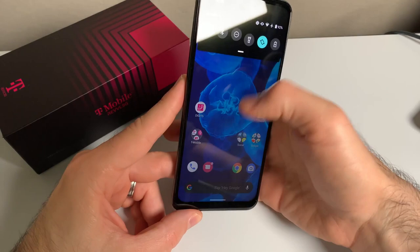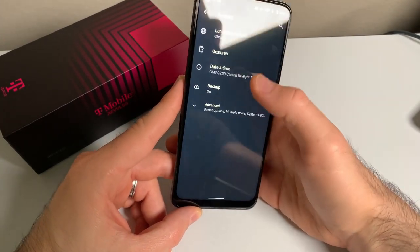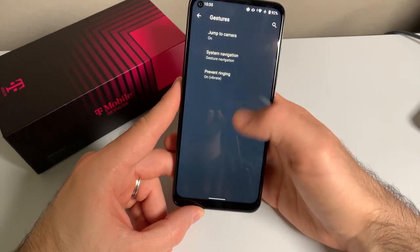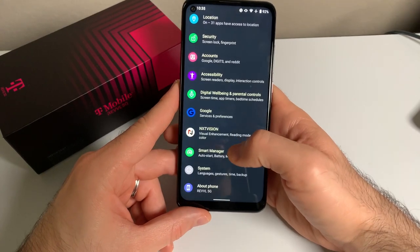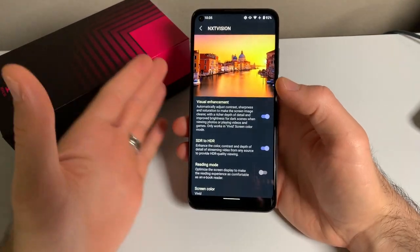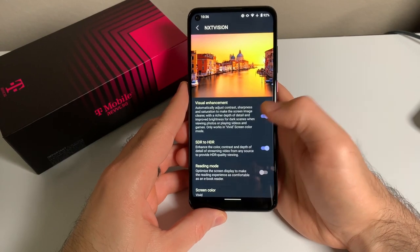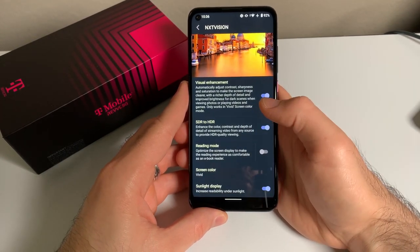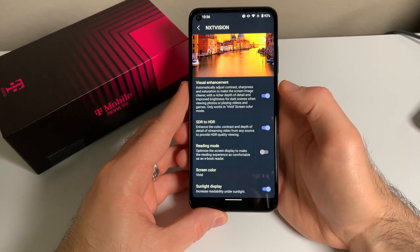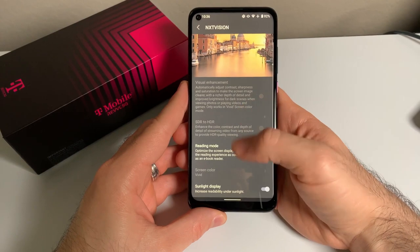You can enable gesture navigation and double-press to launch the camera under Settings, System, Gestures. Besides that, the only non-stock option I've found is the NextVision option, which is TCL's display answer. I prefer to leave Visual Enhancement on, as well as SDR to HDR, which will make non-HDR content look HDR, or at least try to. You can also enable Reading Mode, which tries to mimic an ebook-like experience.